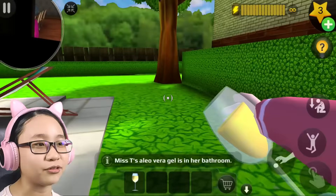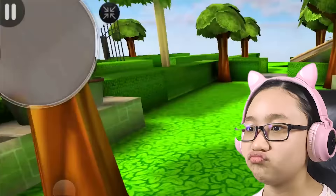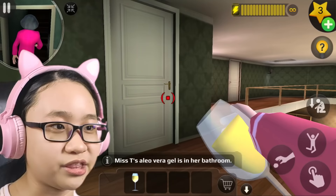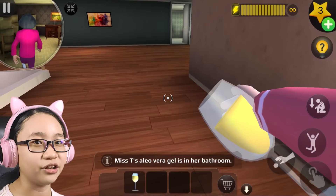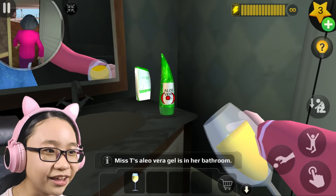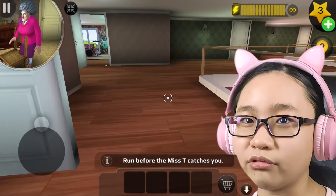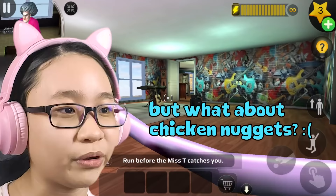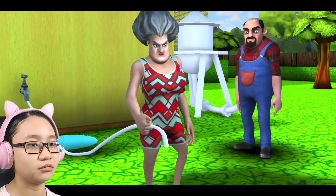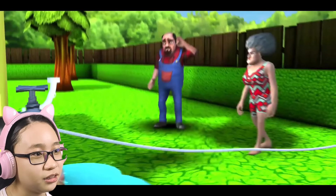Misty's aloe vera gel is in her bathroom, but she has two bathrooms — which one is it? Going upstairs — oh no, Misty's going upstairs too! There it is, I found it! No Misty, run before she catches you! Okay okay, she's going to the backyard. Hopefully this will work — it's happening, guys!